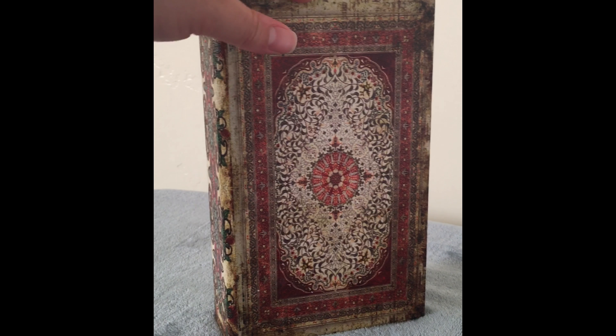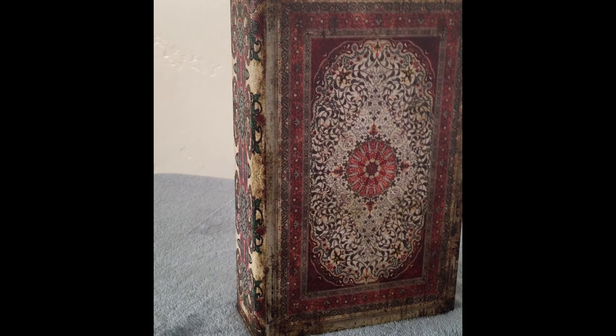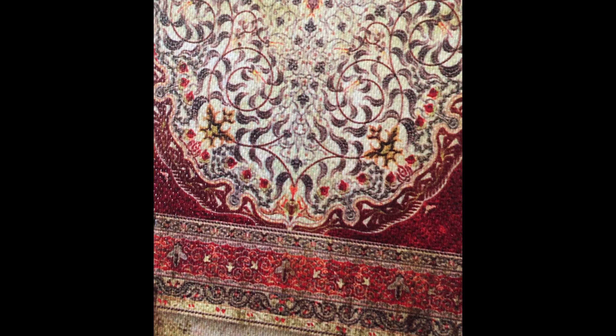I got this box at Ross — it was $4.99. I really like the colors and the material is different. It just reminds me of the Middle East. I really love the intricate details; the colors are so vibrant. I really like it.